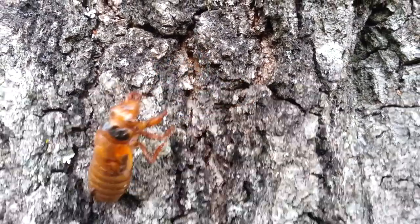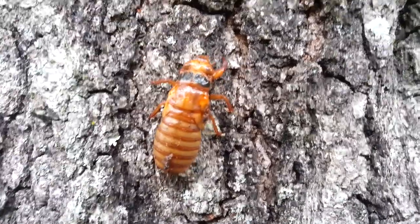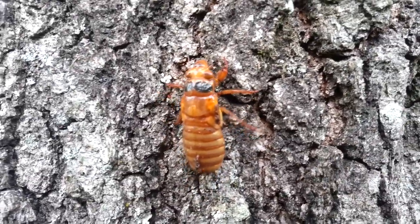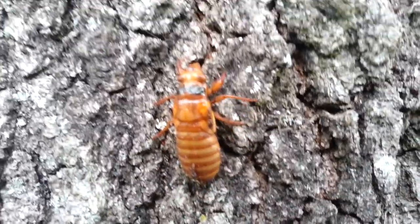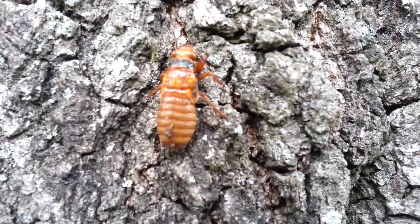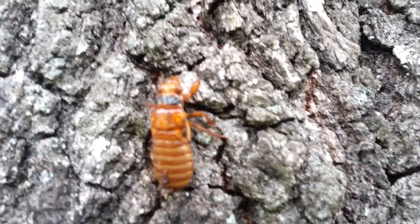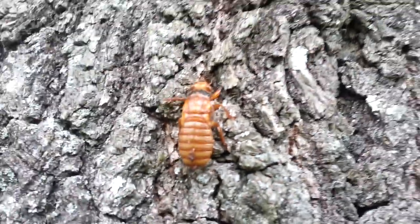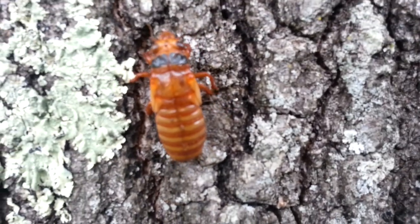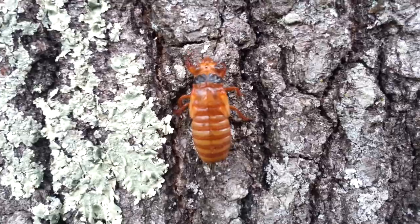Hey, this is April. I am just videoing our 17-year cicadas. I actually found a nymph — this is a first, even for me. As you can tell, he's ready to molt, climbing up the tree to find a perfect spot. Never seen a nymph before, so this is kind of new to me. But look, there's another nymph — this is cool, so two nymphs. It's actually really a first for me.